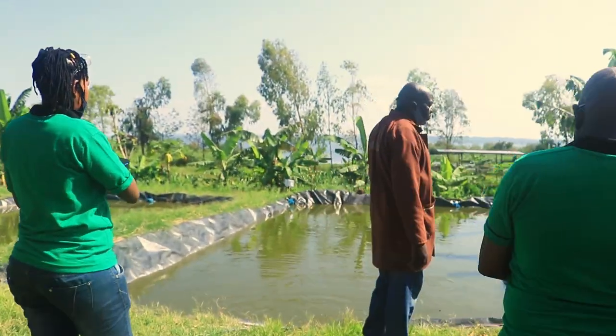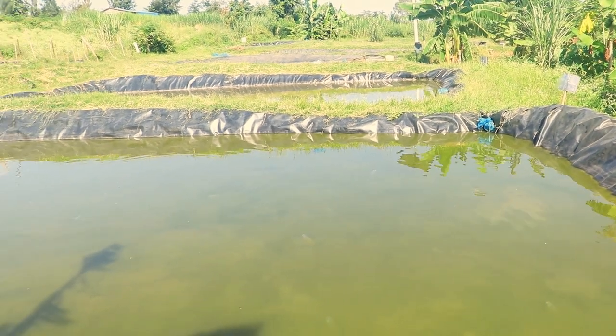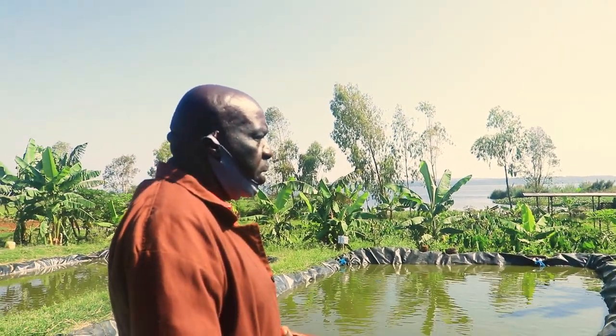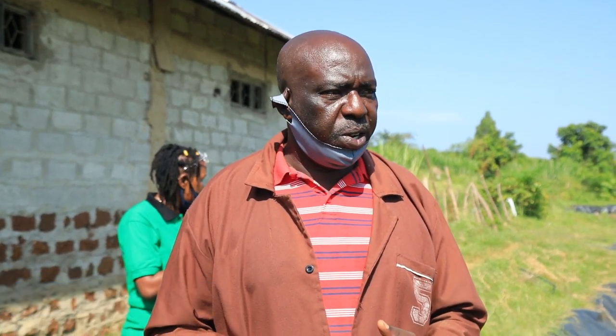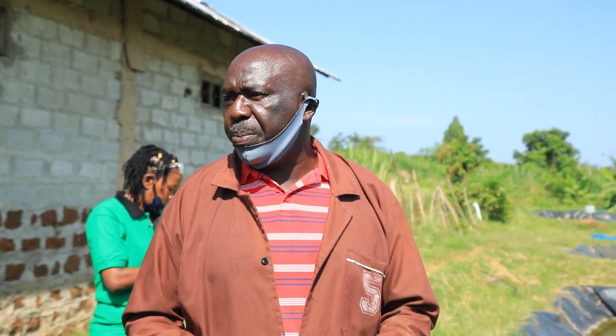I'm doing fingerlings — that is the main purpose of this pond. I have 11 of them functional. Our capacity right now is 100,000 — we are able to produce 100,000 fingerlings per month, while our total capacity is 300,000 fingerlings per month. Due to some technical issues, we are not able to perform at maximum efficiency.